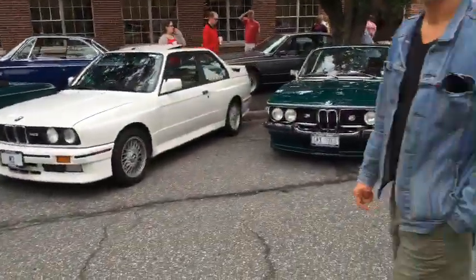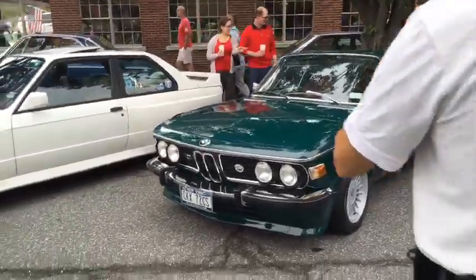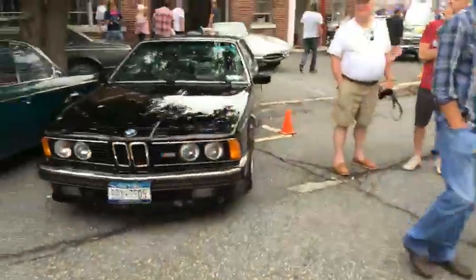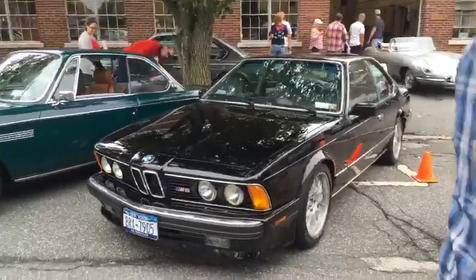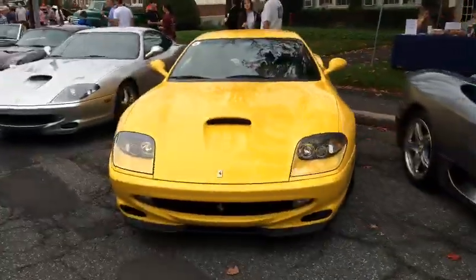You have the E30 M3, a '72 CS — the green one — and an M6, this black one over here.